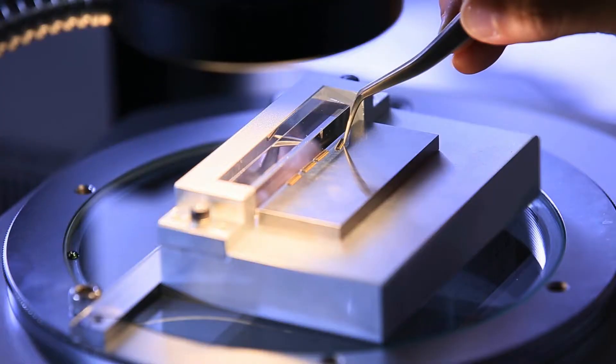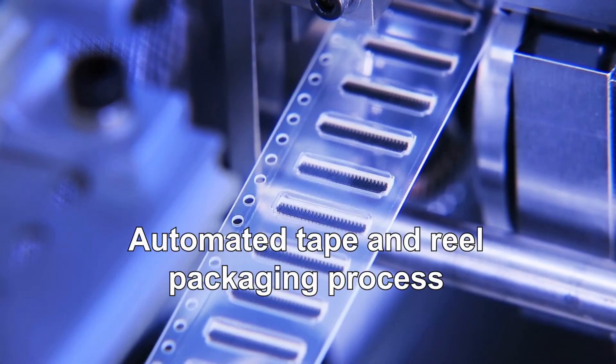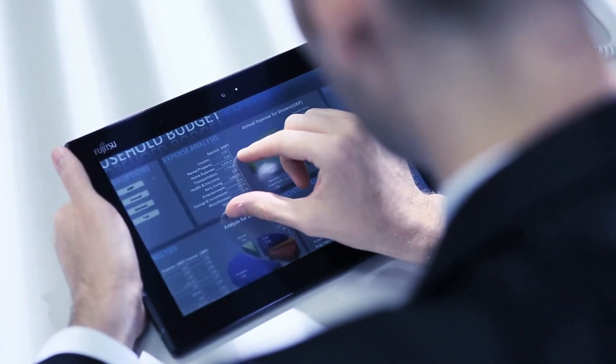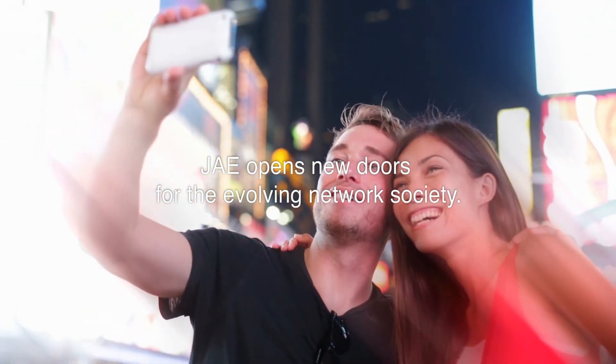JAE's strength is delivering a stable supply of micro-miniature, high-precision connectors in large volumes through the utilization of automated manufacturing processes. JAE opens new doors for the evolving network society with our capability to develop advanced technologies.